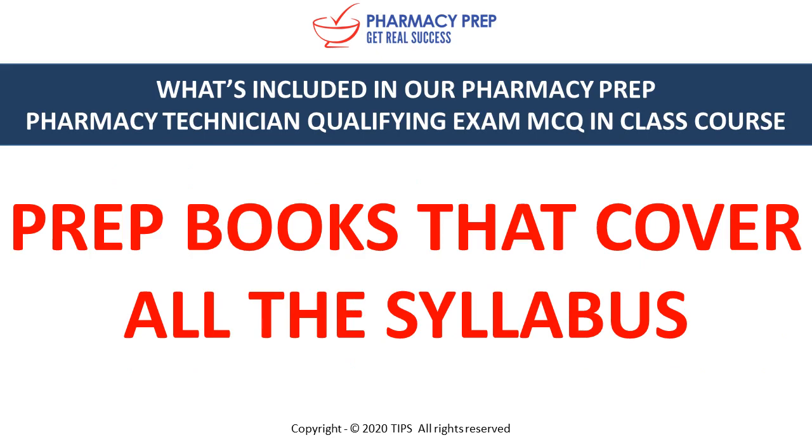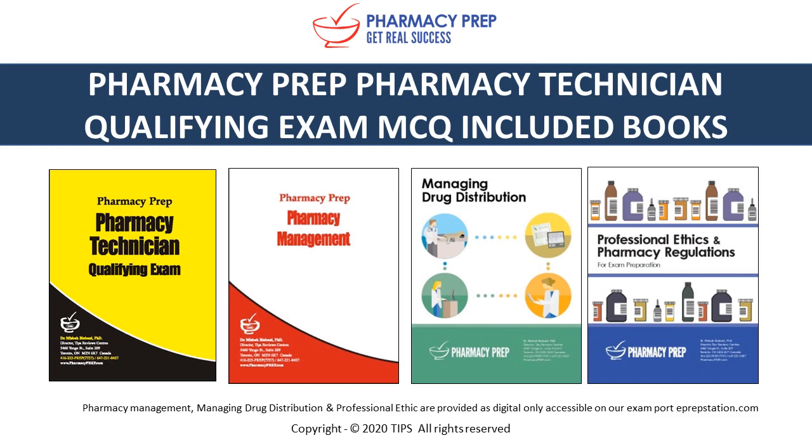Prep books that cover all the syllabus. Books that are included: we have the Pharmacy Technician Qualifying Exam, Pharmacy Management, Managing Drug Distribution, and Professional Ethics in Pharmacy Regulation.